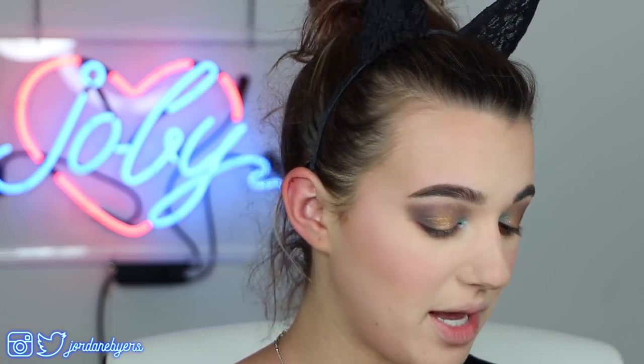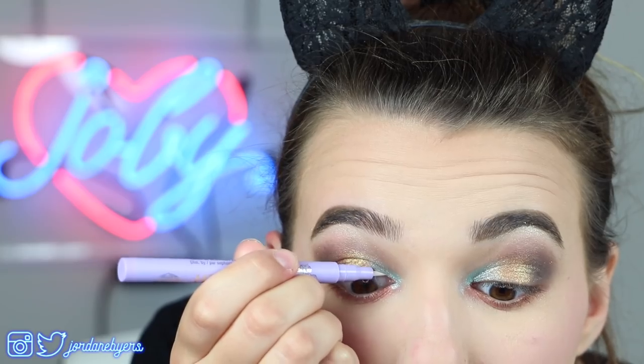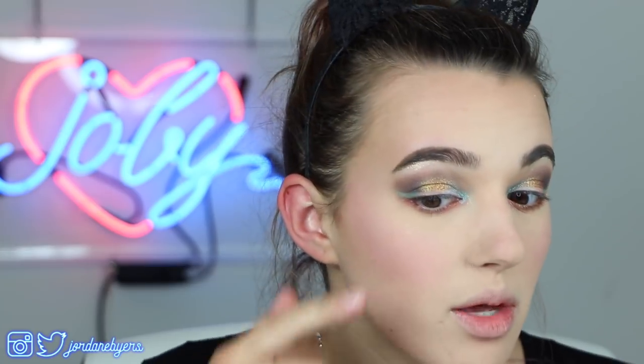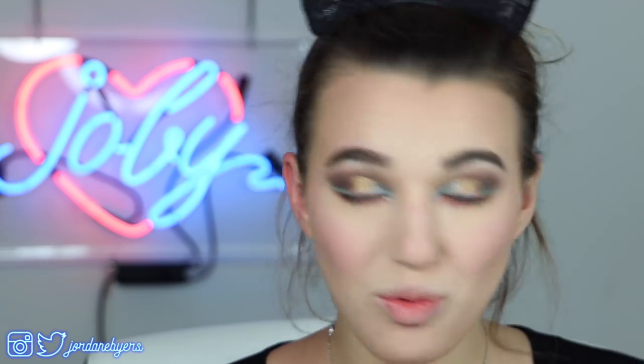I bought these House of Lashes eyeliners from Sephora thinking they'd be perfect for a bold, cute, pastel eyeliner look. I love House of Lashes — they make some of the best lashes I've ever worn — but these eyeliners are actually the worst. The green one wasn't looking too bad on first application, but then the pigmentation died. If you swatch them they look decently pigmented, but once you try to put them on your eyes the pigment disappears. These are actually a huge waste of money.